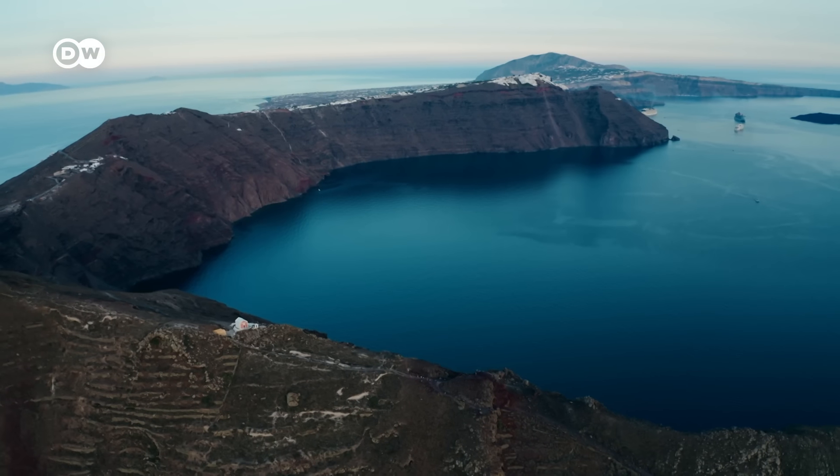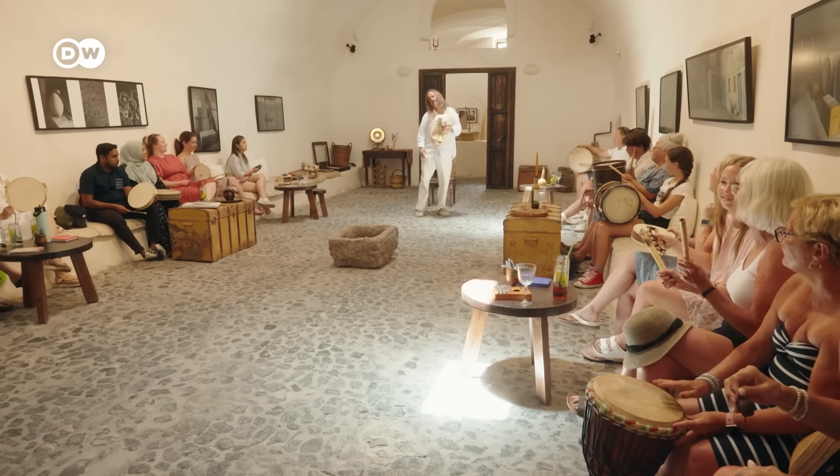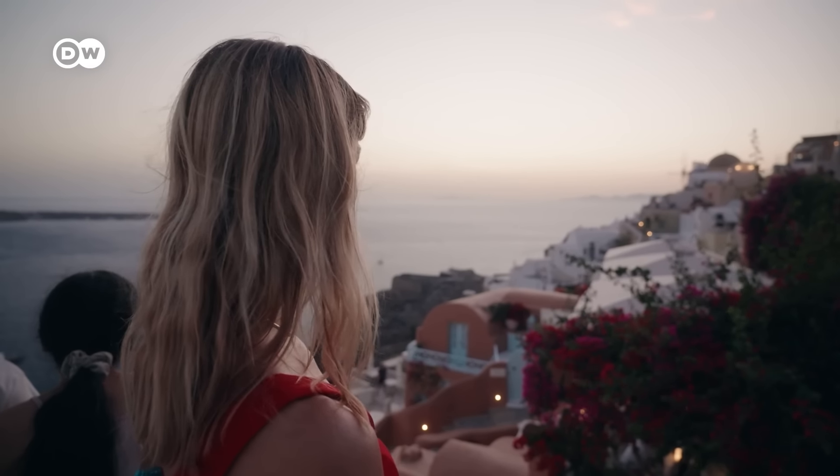I'm going to give you some tips for how to explore the popular sites and we're going to have some very unique experiences too. We're going to check out incredible nature, delicious wine and local cuisine, and even learn about music and mythology. I'll also show you an alternative to the famously crowded sunset spot at Ia, which most people don't know about.